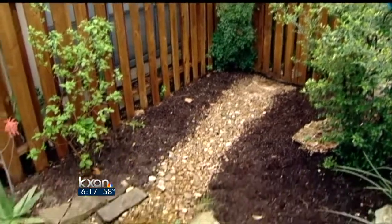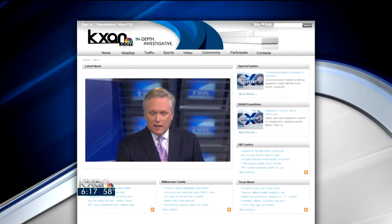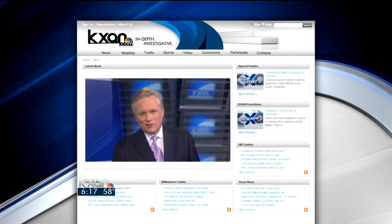In West Austin, Natalie Stoll, KXAN News. The City of Austin also has a step-by-step guide to constructing a rain garden, and you can even qualify for a landscape credit. We've linked to it from our website, KXAN.com — look for this story under the Austin section.